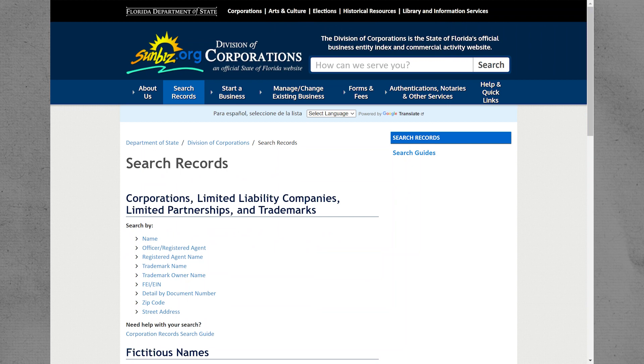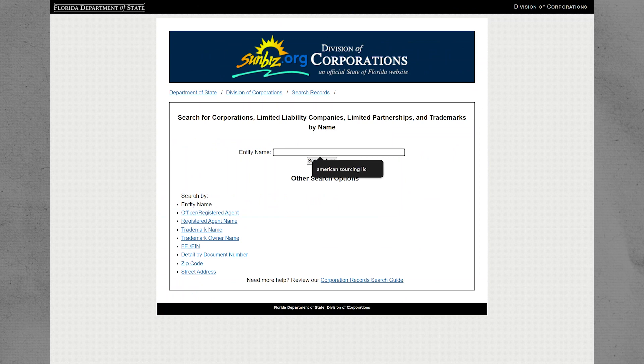First, you will file your annual report. This lets you change things like your address and other details. But first, you need to find your document number.